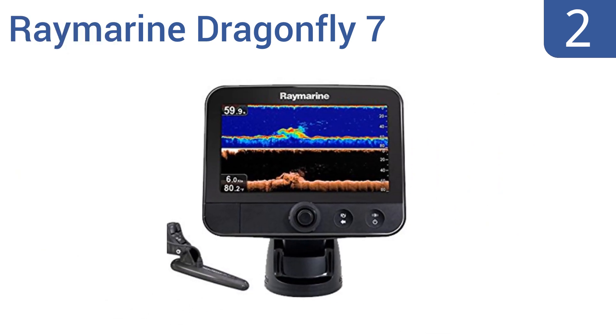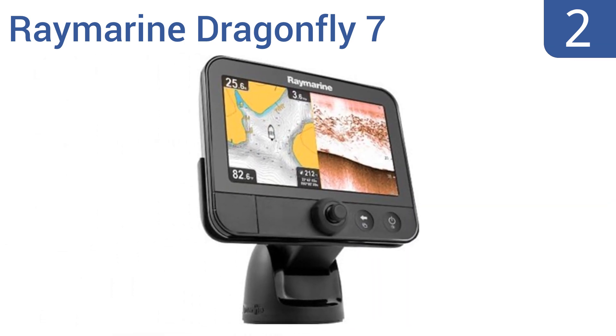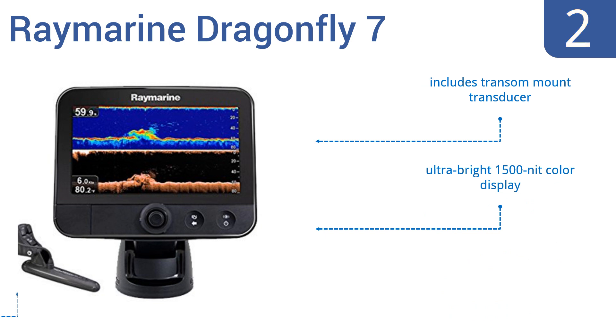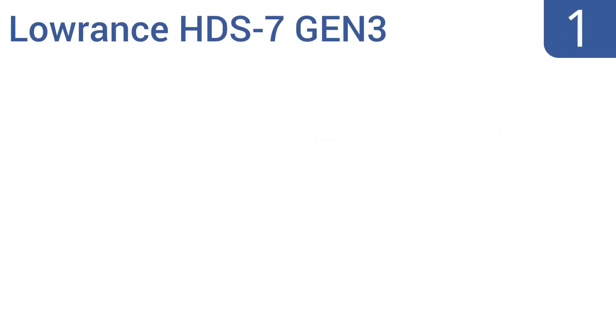At number two, delivering top-notch precision with respect to underwater intelligence, the Raymarine Dragonfly 7 features dual channel operation, down vision, and fish targeting sonar, ensuring you'll never miss any action below your boat. It includes a transom mount transducer, an ultra-bright 1,500-nit color display, and a tilt and swivel mounting holster.